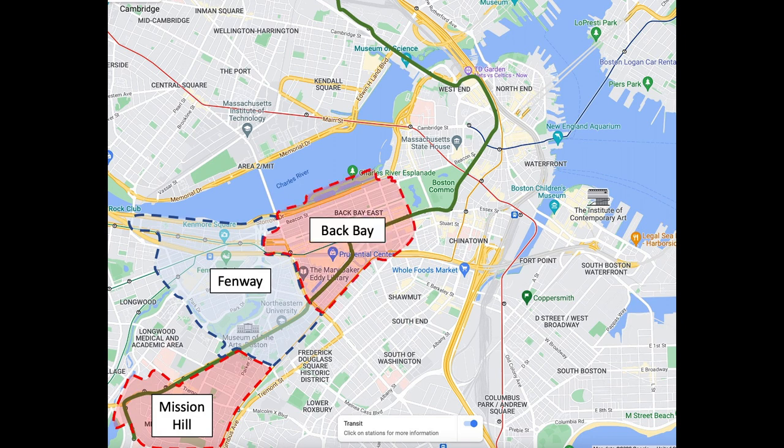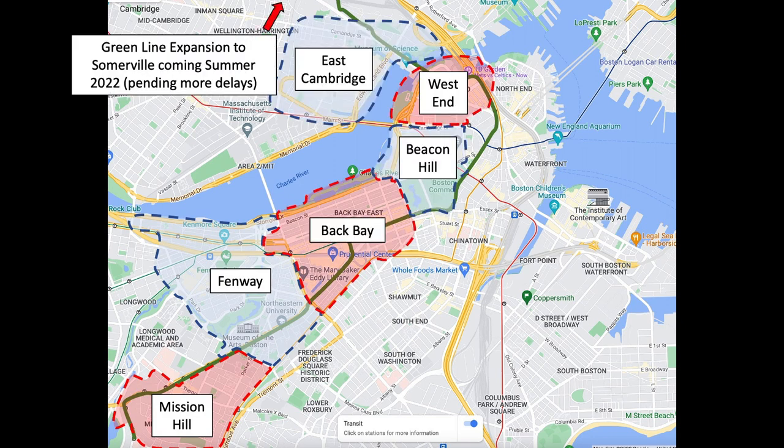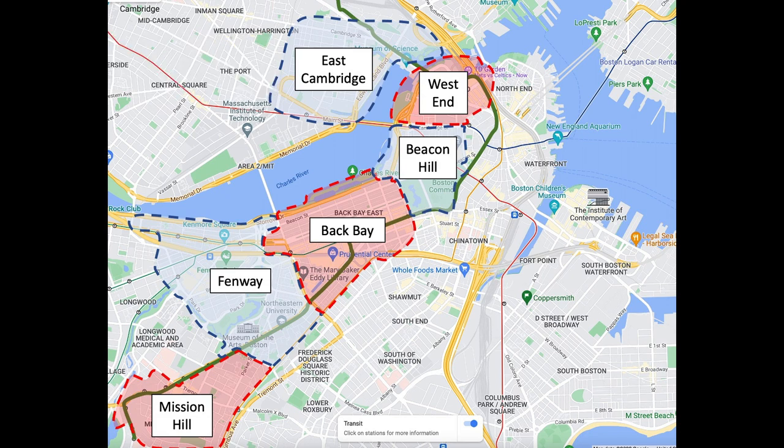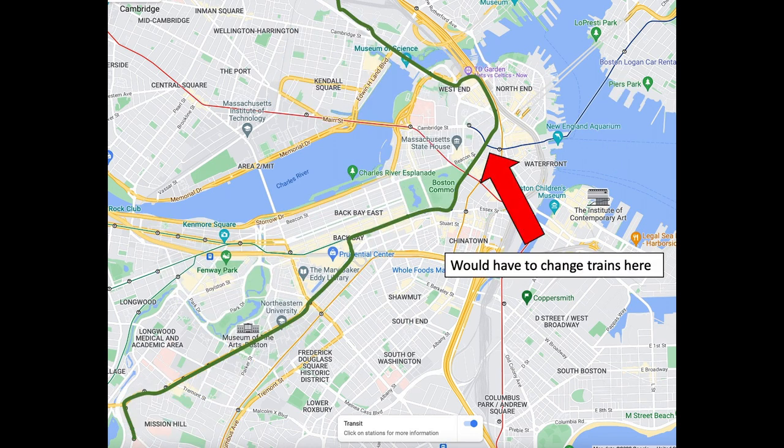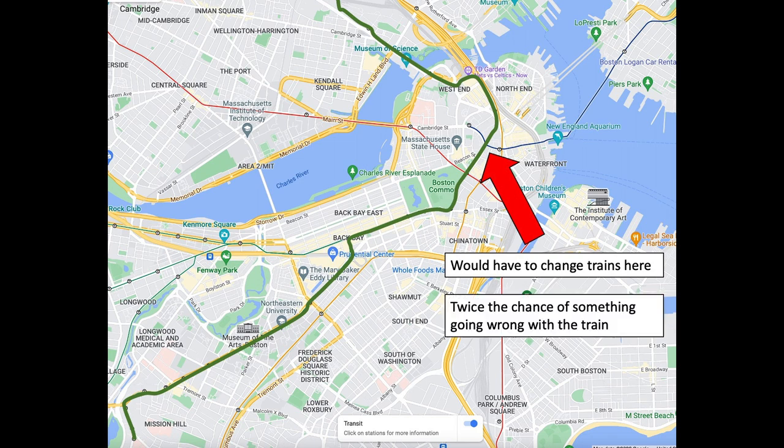Those six neighborhoods are: Mission Hill, Fenway, Back Bay, Beacon Hill, the West End, and East Cambridge. Note that in the summer of 2022, this line will extend into Somerville. If you really want to live in a part of the city where you work, just know that you'll spend more time waiting on an additional T-line every time you commute. With my values, I prioritize an easy daily commute. If you work somewhere that's not on a T-line, I recommend living within a short driving distance and using Google Maps to study traffic at peak hours.